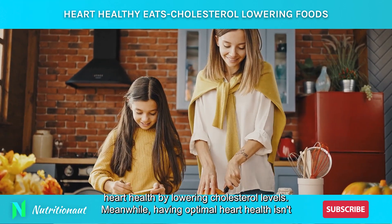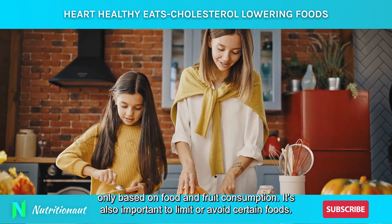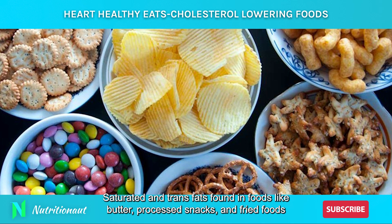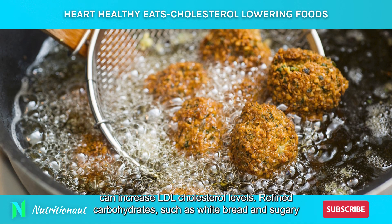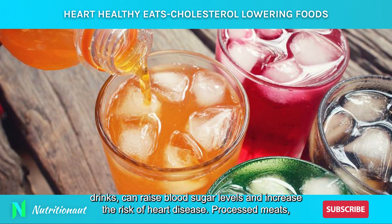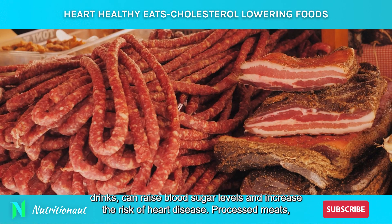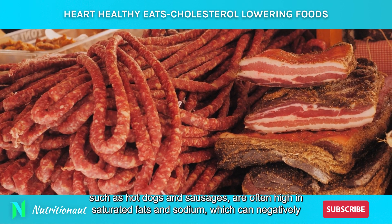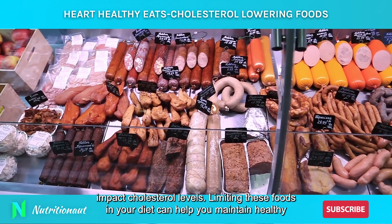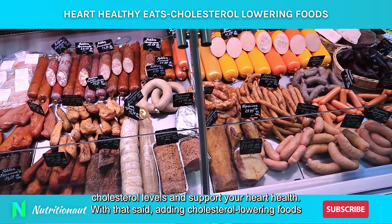Having optimal heart health isn't only based on food and fruit consumption — it's also important to limit or avoid certain foods. Saturated and trans fats found in foods like butter, processed snacks, and fried foods can increase LDL cholesterol levels. Refined carbohydrates, such as white bread and sugary drinks, can raise blood sugar levels and increase the risk of heart disease. Processed meats, such as hot dogs and sausages, are often high in saturated fats and sodium, which can negatively impact cholesterol levels. Limiting these foods in your diet can help you maintain healthy cholesterol levels and support your heart health.